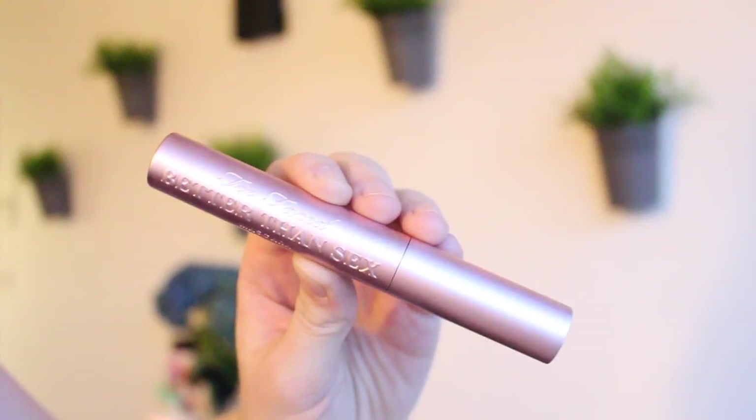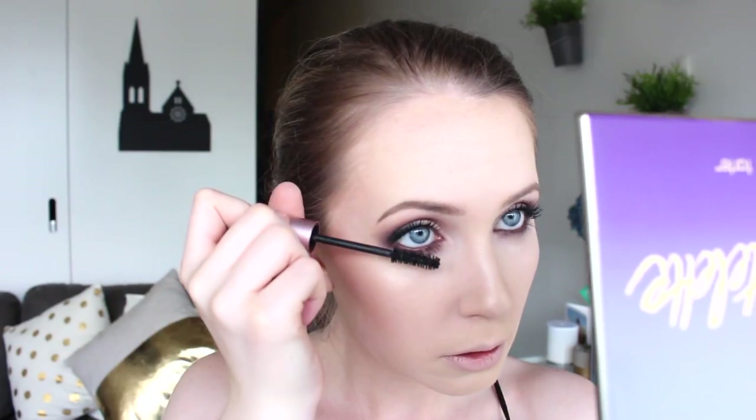Then adding some mascara — I'm using my Too Faced Better Than Sex. I also added some false lashes, and now I'm going in with my lip color.